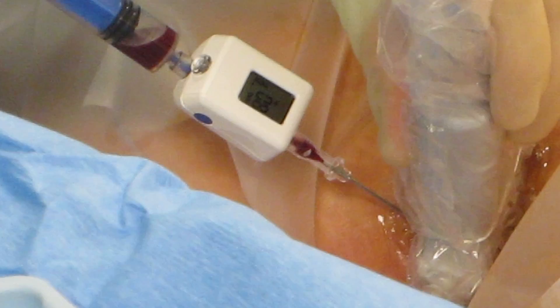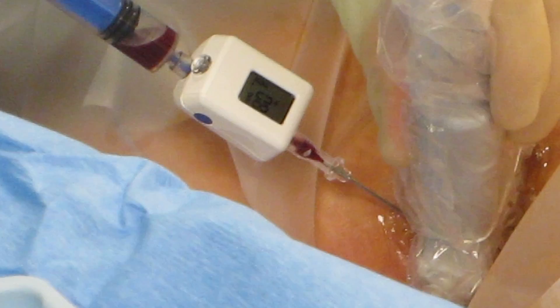I was the first one to use the device and actually filmed the whole procedure. I think the Compass does add another layer of safety in central venous line placement.